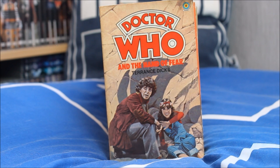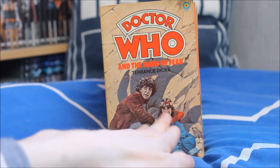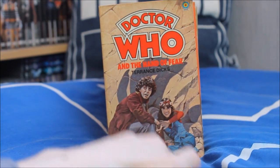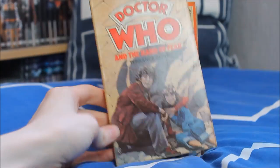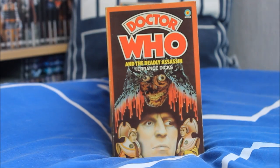Next up Sarah Jane's departure story — Doctor Who and the Hand of Fear — a lovely cover with Tom Baker looking slightly ill, gazing off into the distance, and a rather lovely likeness of Sarah Jane — I think they got that one spot on, though Tom does look ever so slightly off. I also have another variation of the Hand of Fear, just because.